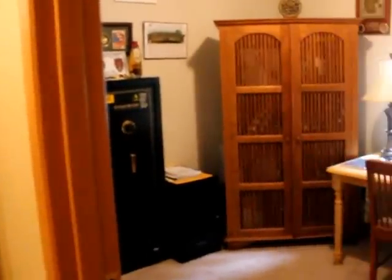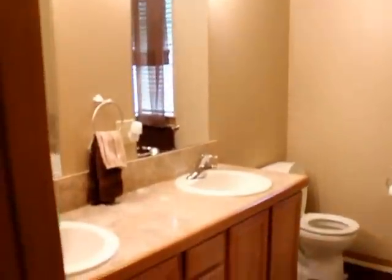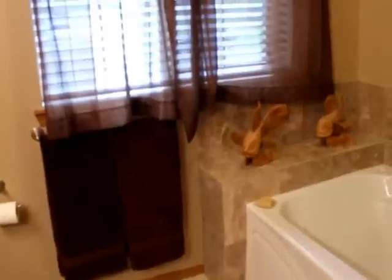Upstairs we have two bedrooms — this one currently used as an office — and the master bedroom with a main bath. It's a good-size master with a walk-in closet that's actually pretty deep. More marble countertops and tile with some nice finishes. A big master bath with a separate tub — a jacuzzi tub — and a separate shower.